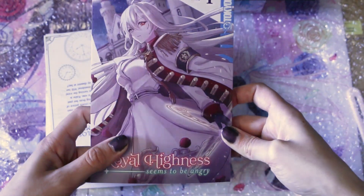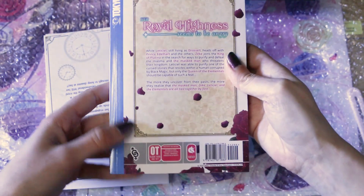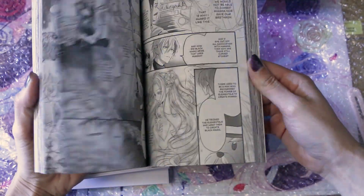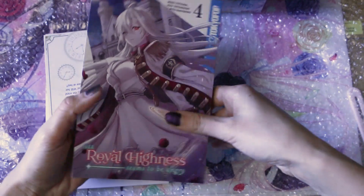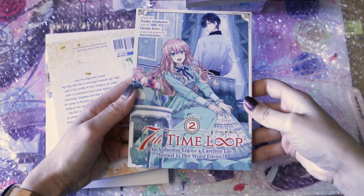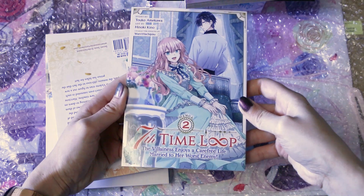Next we got volume 4 of Her Royal Highness Seems to Be Angry — so excited! Always excited for a new volume of this one, can't wait to read it and see where this story is going.